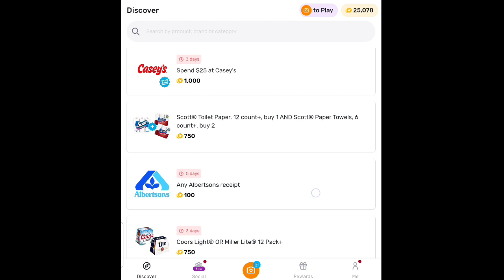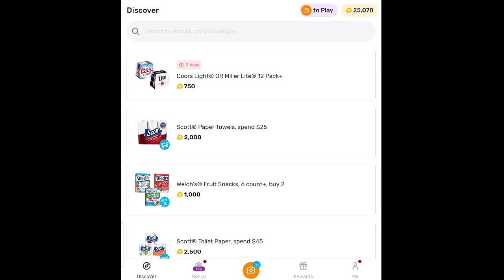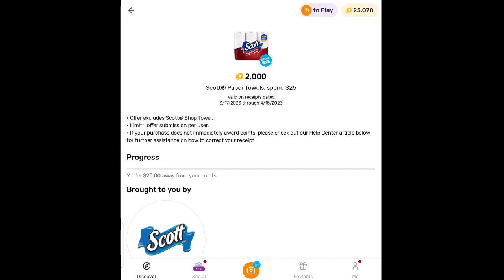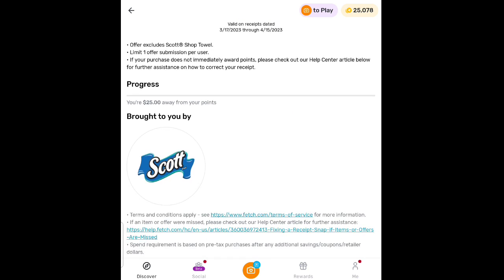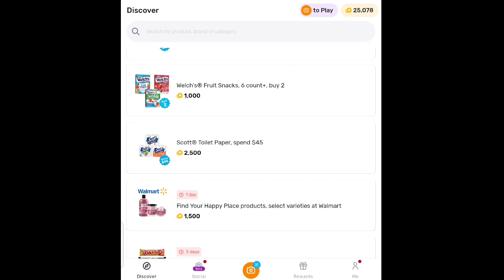Scott's got 750 points for Coors Light and Miller Light beer. When you spend $25 on Scott Paper Towels, you're going to get 2,000 points. You get 1,000 points — which is a dollar — back on Welch's Fruit Snacks. Buy 2, and you've also got a digital coupon for $1.25 off. So go get some Welch's Fruit Snacks — they'll almost be free.